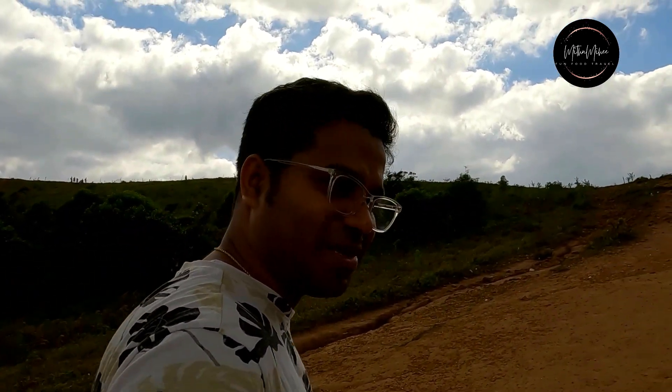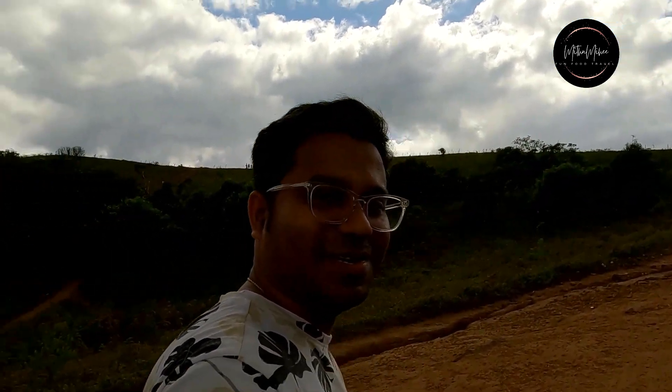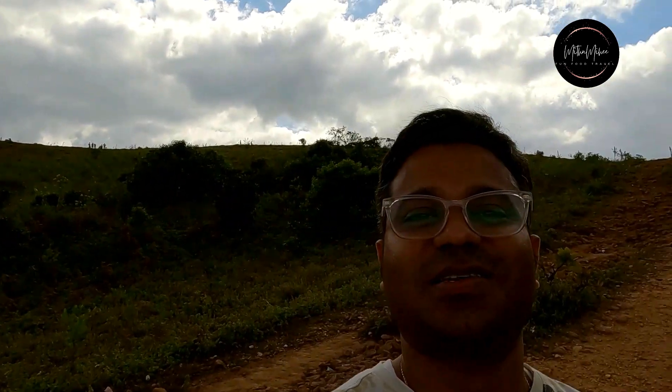I have arrived at Debrahmane Peak. Now I have to climb around 500 meters from here. The weather is so good — it's not humid, it's not too cold. The weather is just perfect, so let's go up and see what is there and how it looks from the top.